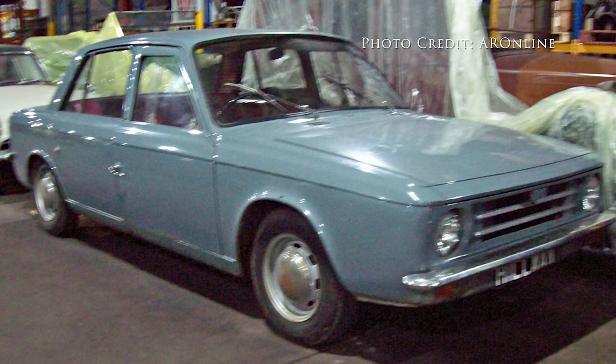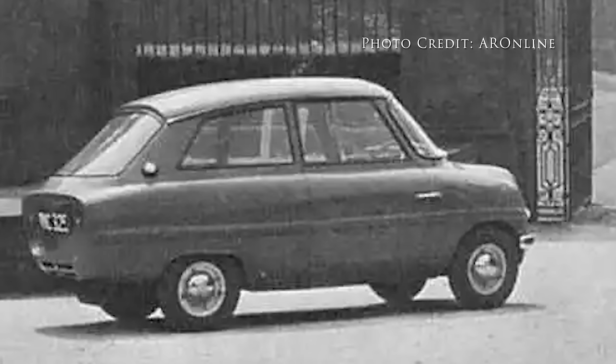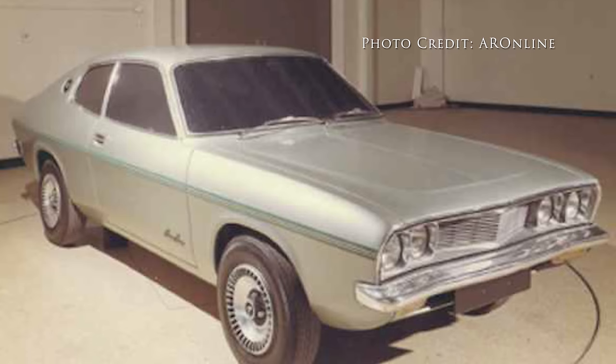There are some Roots Group cars that are lost to time, some that never made it. Incredible concepts such as the Swallow, an advanced rear-engine saloon intended to replace the best-selling Minx; the Slug, a prototype for the Roots mini-competitor; and the incredible lost Avenger — Wrighton's Capri — the R429. This is the story of some of the most incredible lost prototypes, projects and concepts of the Roots Group.